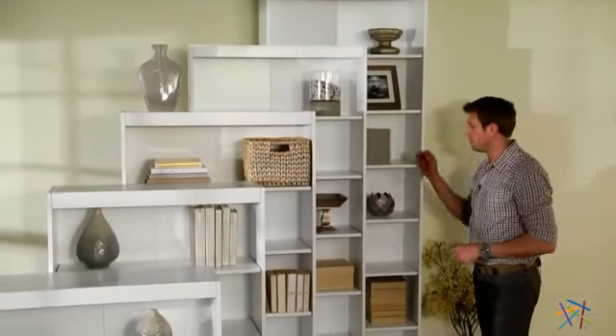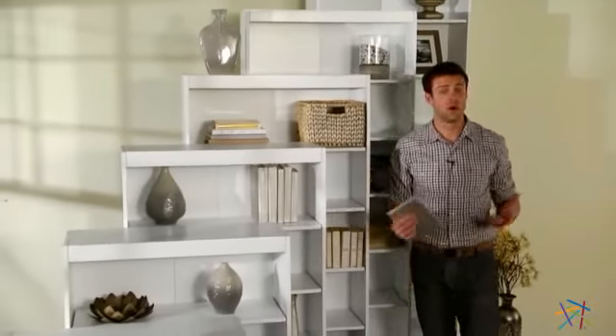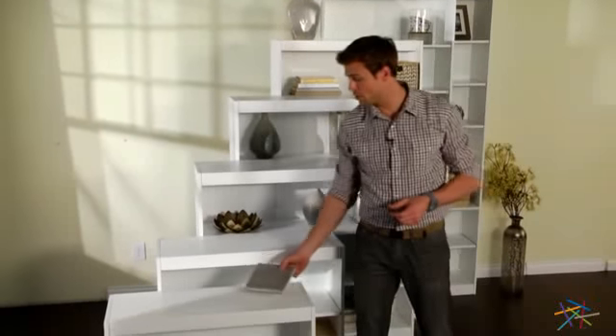Hi, I'm Nick with Hayneedle. If you're looking to add versatile storage to your home, business, or workspace, then let's take a quick look at the Remington Bookcase with Reinforced Shelves.